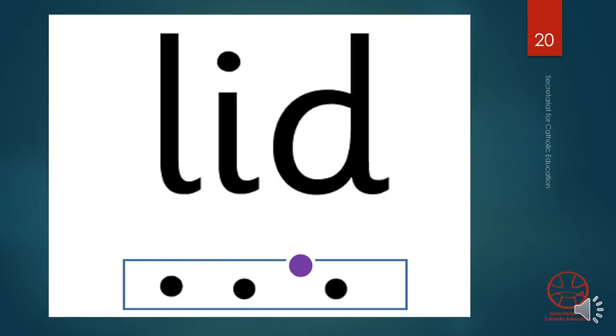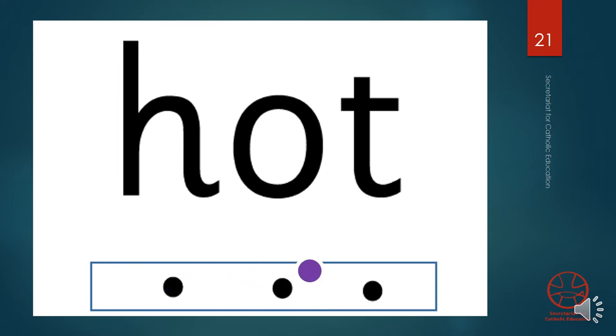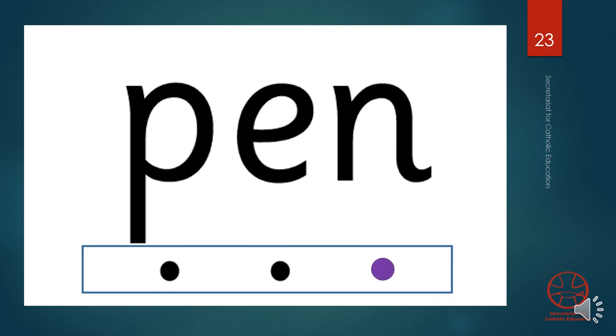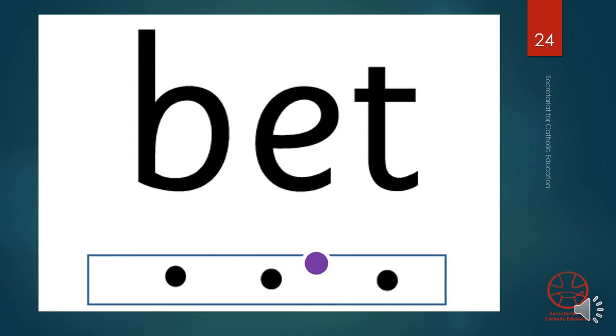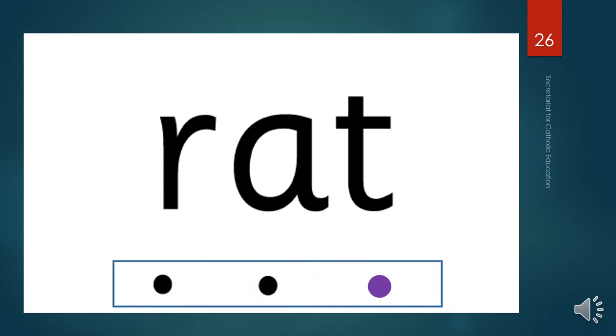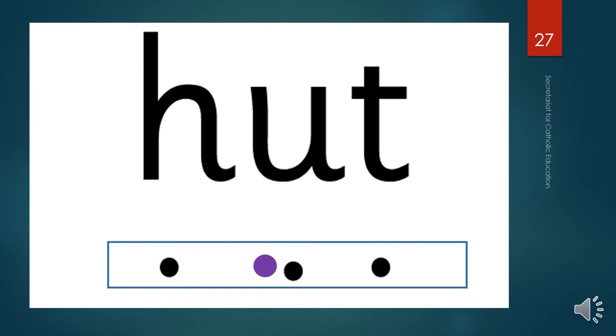Well done. Now, in step two, I will say the sounds and you read the word. Are you ready? L-I-D, read the word. H-O-T. L-E-T. P-E-N. B-E-T. H-O-B. R-A-T. H-O-T.